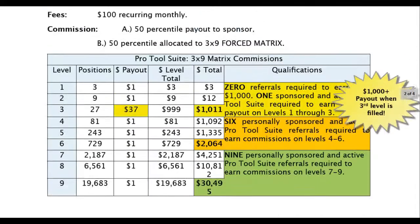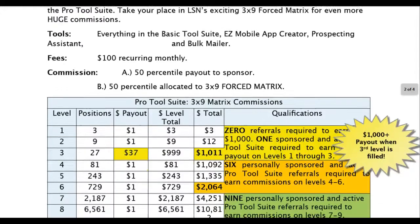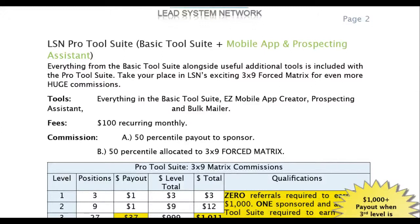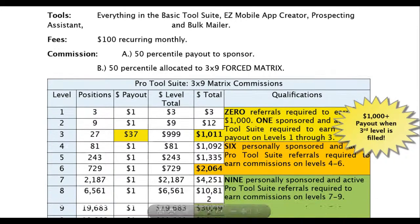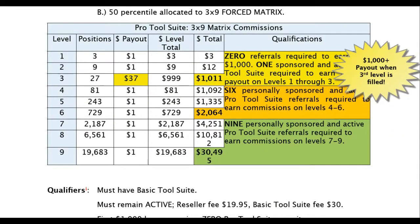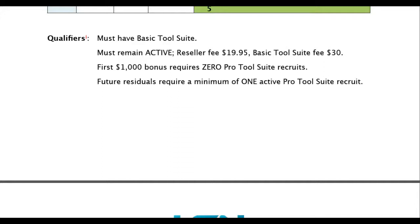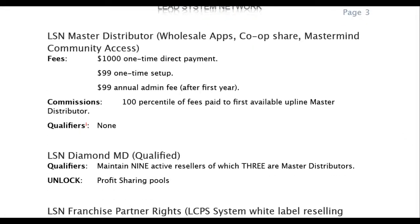Think about it — you're getting triple residual income. You have to be qualified at the $30 level, so that comes to you monthly. They have to be qualified at the $100 level — $50 of that $100 comes to you monthly. So you're getting $80 monthly off the first two levels. And then also the $50 put into the matrix is also growing. That's three levels of residual income you're making off the first two levels.